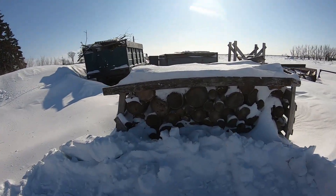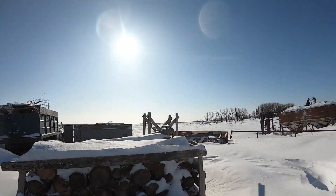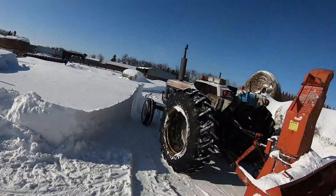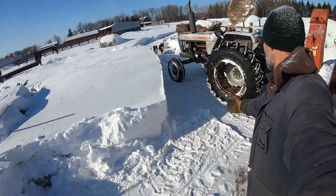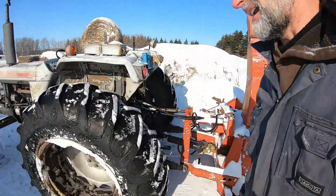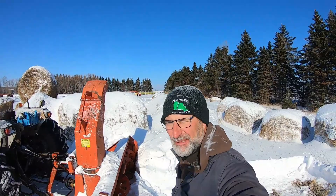It worked really good. The reason I needed to get in here is to pick up this pallet of wood with the loader. I'm just going to clean this up so I can drive the tractor in here, then back out and bring it up by the house. I'm very pleased with how well this thing works. You can see the snow is melting when the sun gets at it — that's a lot of snow there. Nothing beats the blower.